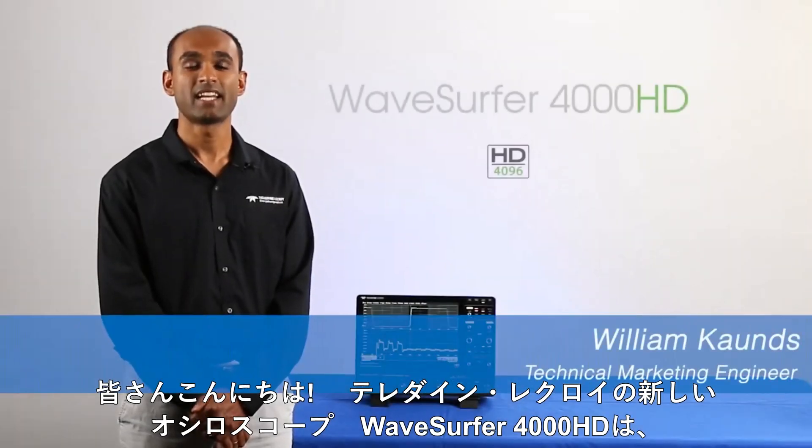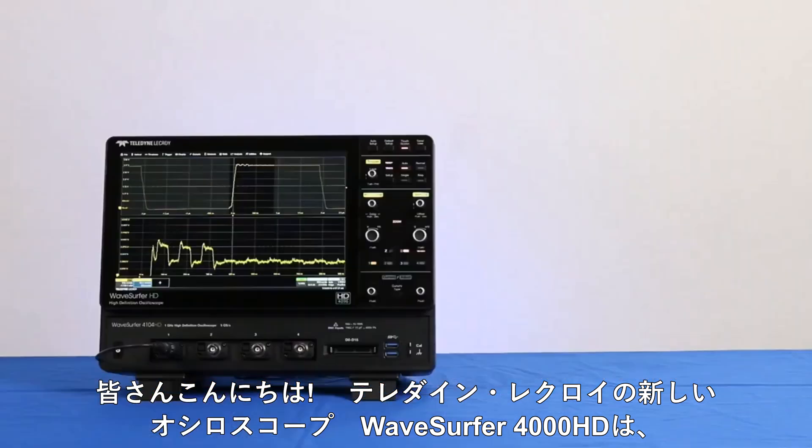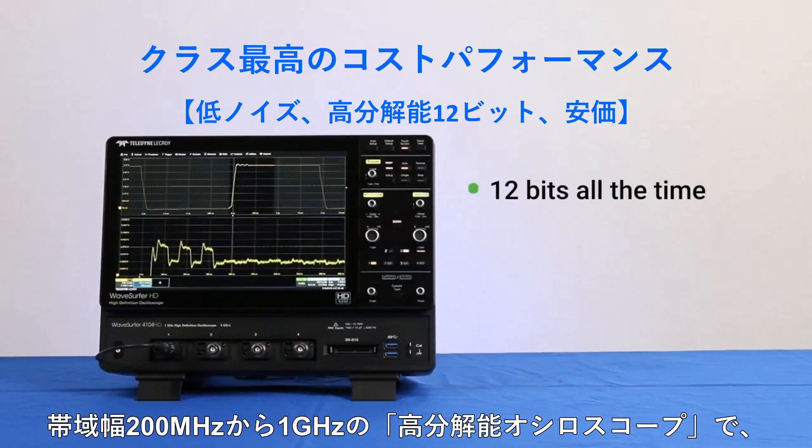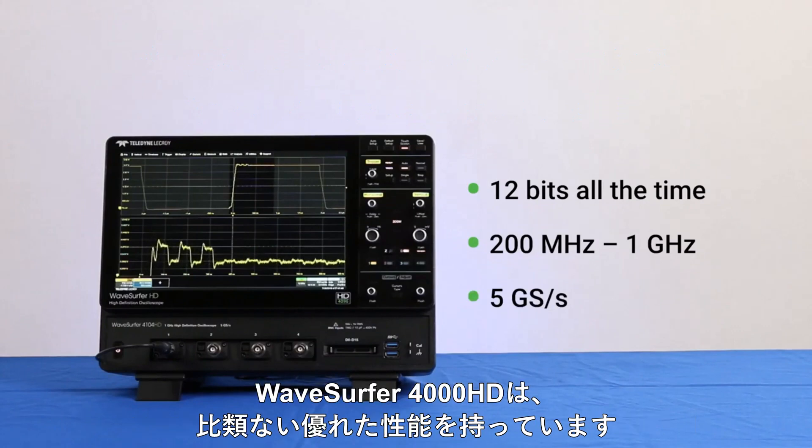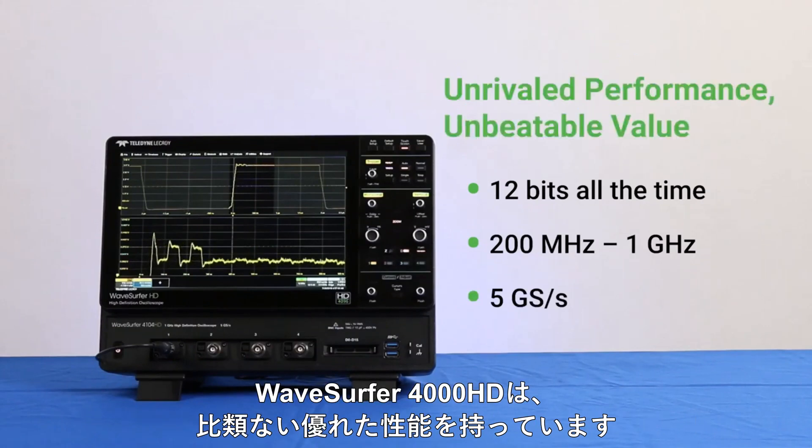Hi everyone, meet Teledyne LeCroy's new WaveSurfer 4000HD Oscilloscope — a general-purpose, full-featured instrument that comes in bandwidths from 200 MHz to 1 GHz and sampling rates of up to 5 Giga samples per second. WaveSurfer 4000HD delivers unrivaled performance at an unbeatable value.